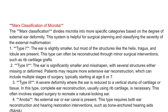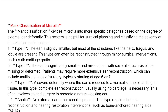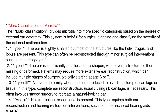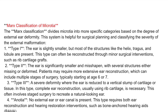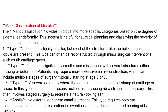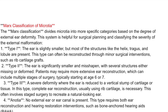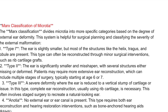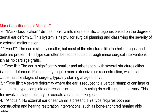Type II: the ear is significantly smaller and misshapen, with several structures either missing or deformed. Patients may require more extensive ear reconstruction, which can include multiple stages of surgery, typically starting at age six or seven. Type III: a severe deformity where the ear is reduced to a vertical stump of cartilage or tissue. Complete ear reconstruction, usually using rib cartilage, is necessary, and often involves staged surgery to recreate a natural-looking ear.